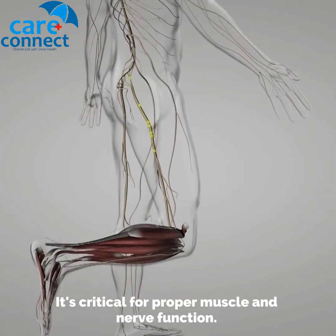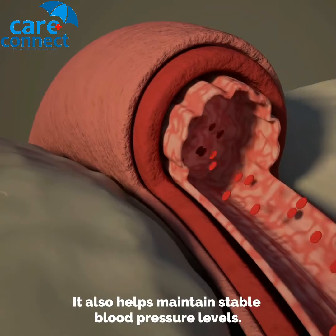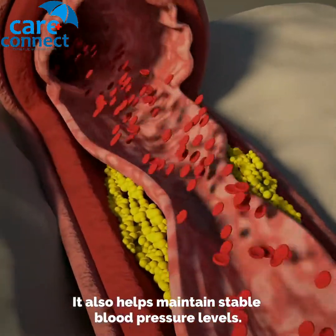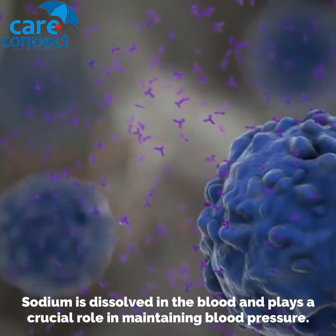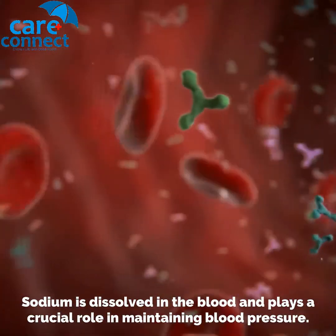Sodium is critical for proper muscle and nerve function. It also helps maintain stable blood pressure levels. Sodium is dissolved in the blood and plays a crucial role in maintaining blood pressure.